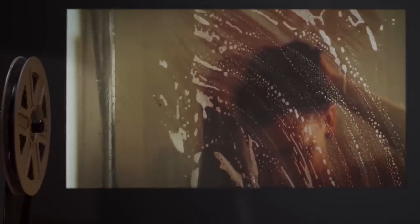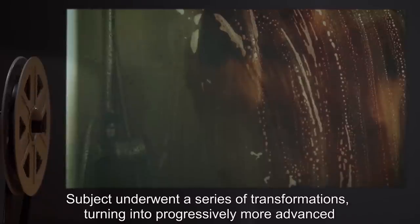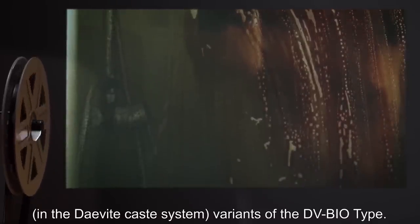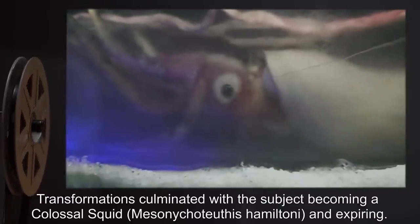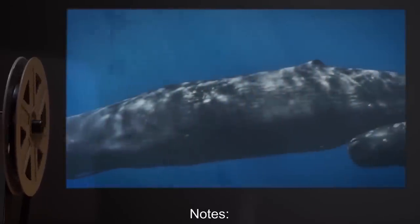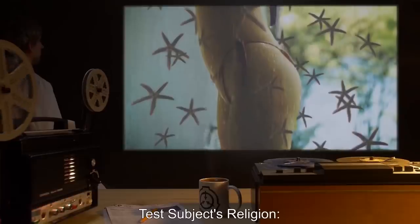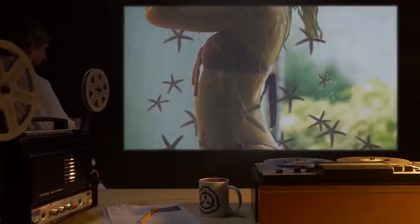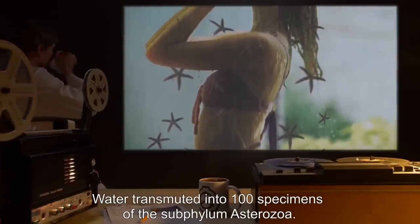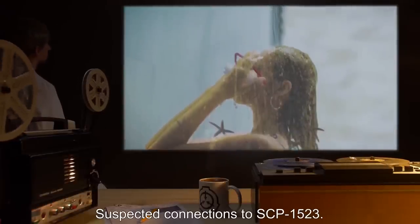Test Subject's Religion: Children of the Scarlet King. Duration: 45 Minutes. Results: Water transmuted into blood. Subject underwent a series of transformations, turning into progressively more advanced variants of the DV-Bio type. Transformations culminated with the subject becoming a colossal squid (Mastigoteuthis hamiltoni) and expiring. Notes: Genetic testing indicates the blood is from the common sperm whale, Physeter macrocephalus. Test Subject's Religion: 5thism. Duration: 25 Minutes. Results: Water transmuted into 100 specimens of the subphylum Asterozoa. Subject melted into candle wax. Notes: Suspected connections to SCP-1523.